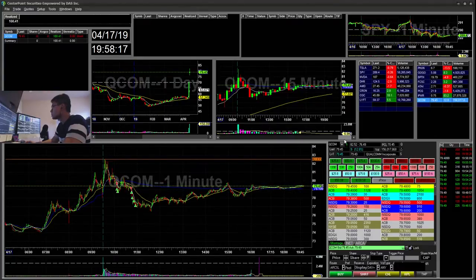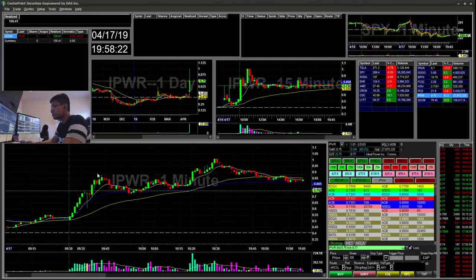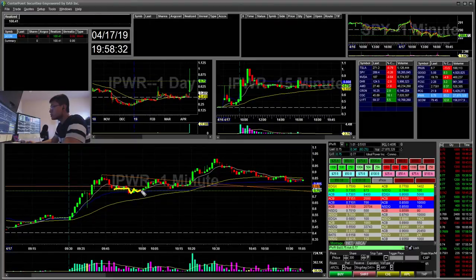There weren't many opportunities. There was an IPWR trade here that I missed. You can see it had a pretty nice flag break here, and then prior resistance became support, and then it broke out of this flag line. It would have been a really good trade because you can risk $0.78 with your buy off $0.82 — so that's a $0.04 risk — and then your reward is potentially almost a $0.20 reward, so you're almost getting a 5-to-1 ratio.